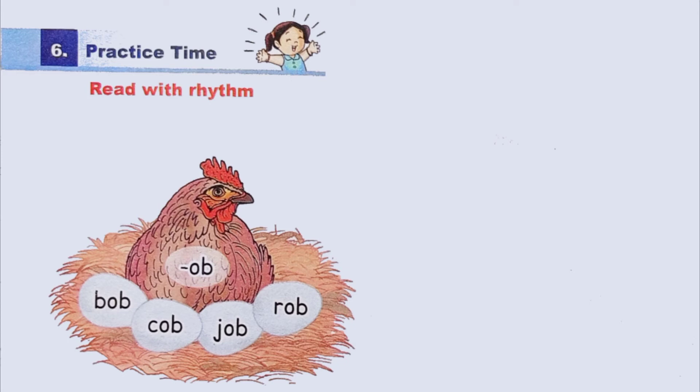Practice time. I will read the words; listen carefully. Bab, cob, job, rob. Notice that all these words end with the sound 'ab'.